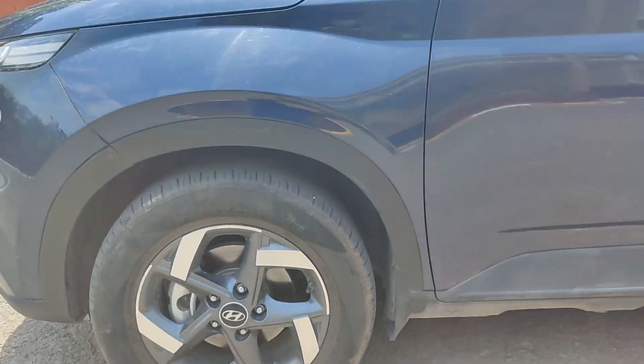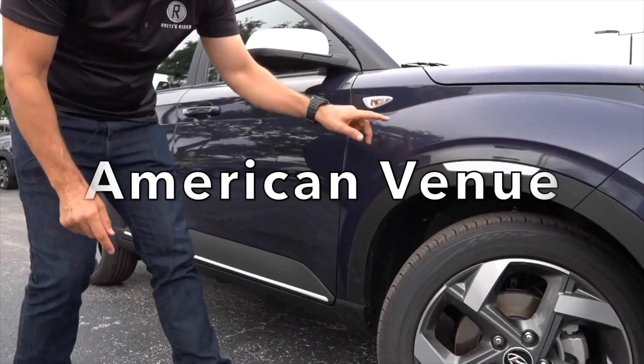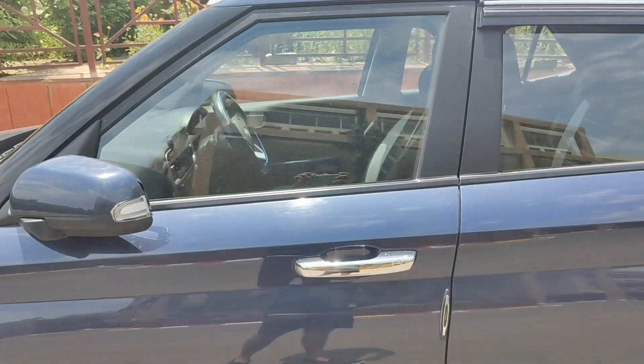It has 16-inch diamond cut dual-tone sleeked alloy wheels. There is a turn indicator on the side mirror. And it has a chrome door handle.